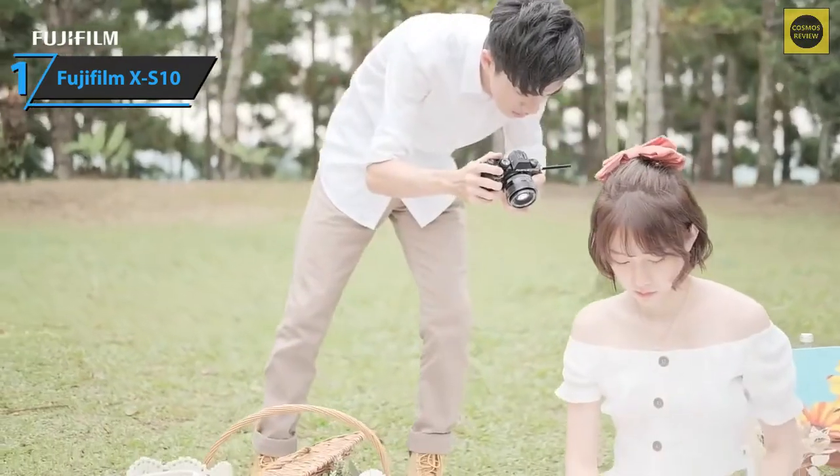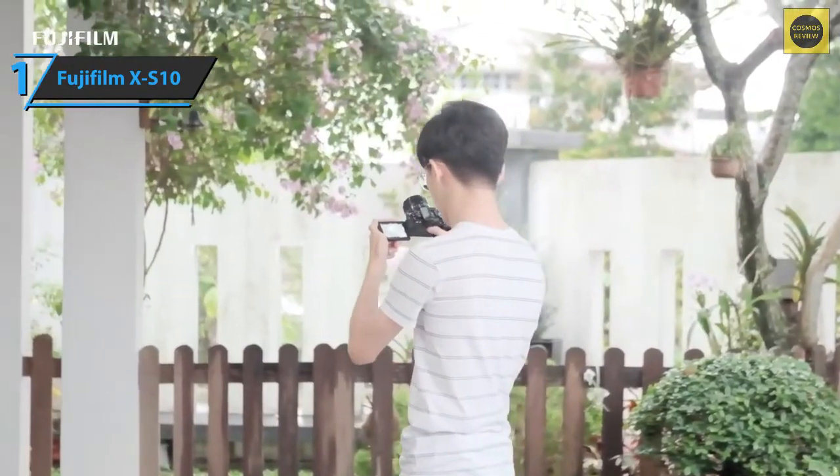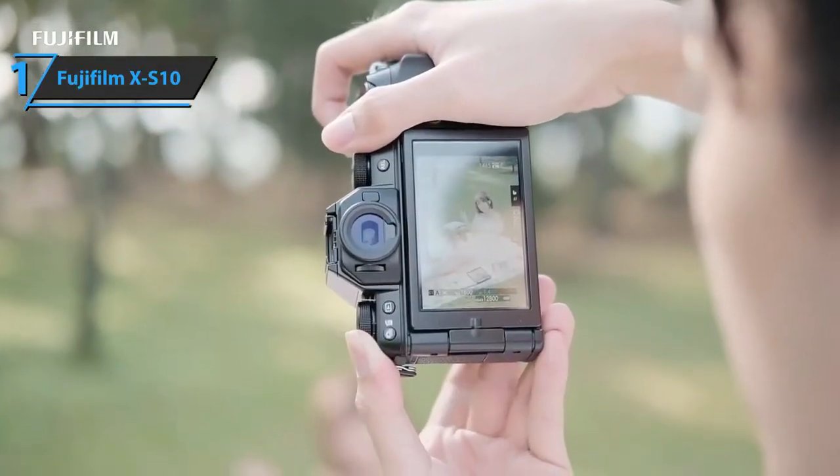This model stands out thanks to the body image stabilization feature. The sensor is mounted on a 5-axis stabilization system, where image quality at higher ISO ratings is on par with the best APS-C models. Overall, this product delivers premium performance, great looks, and high durability at the best possible price-quality ratio. You wanted the best — you got it.